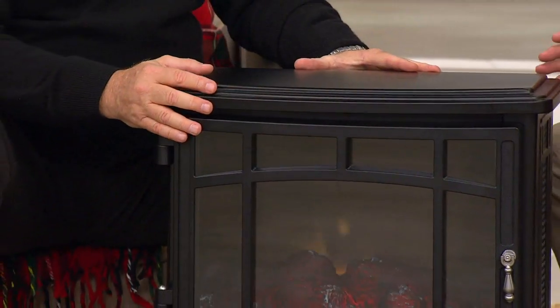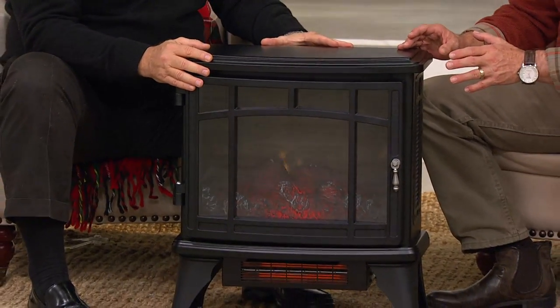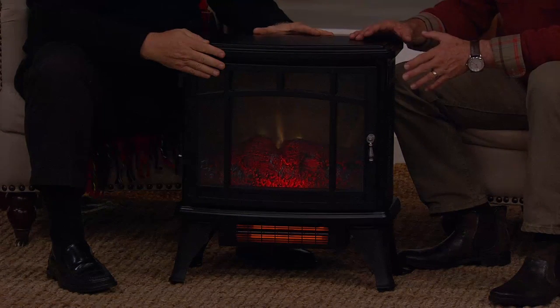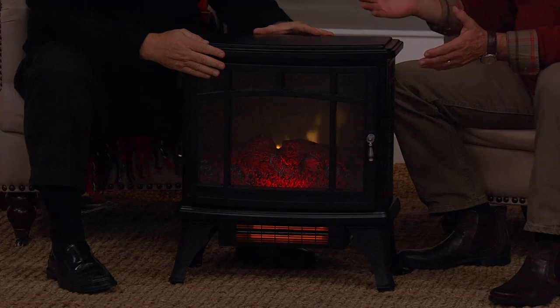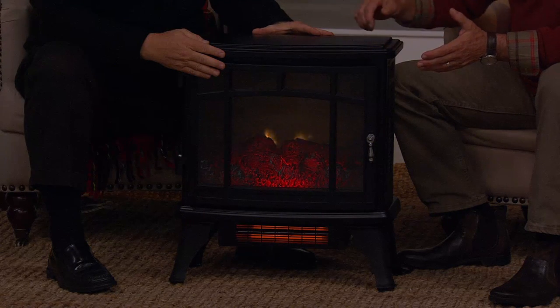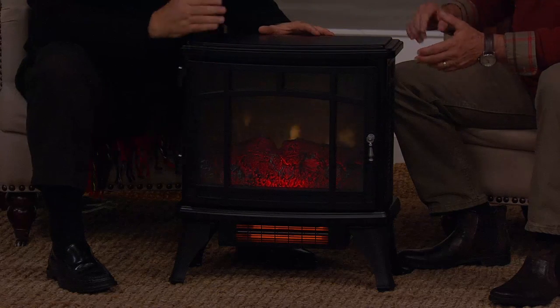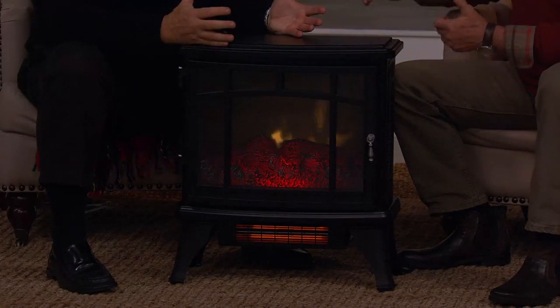I'll buy one because of the heating factor — I want to be comfortable. But I'll also choose it because it gives a yesteryear feeling — a down-home type of look, even though it's the most modern technology in infrared heating. Metal construction and real glass — this is built to quality. It's the Duraflame name, a name you've known since 1972, starting with the original Duraflame Fire Log.